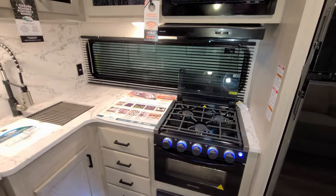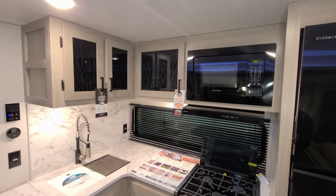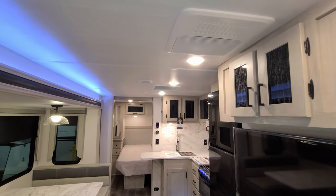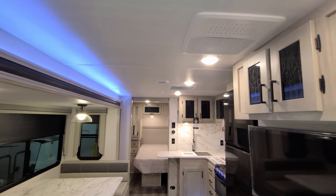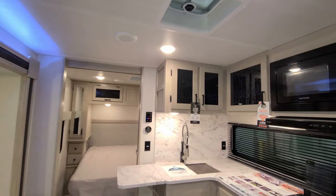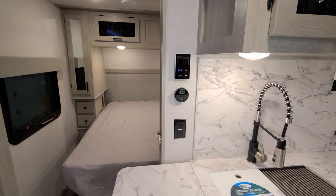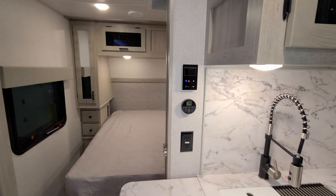There's a three-burner stovetop with a flip-up glass lid, a nice-size window overlooking the campsite, a microwave, and more overhead cabinets. This one was ordered with one AC — a ducted AC that runs through the roof — and there's also a roof vent. On the wall you have a digital thermostat for your propane furnace and air conditioner, and also the on-demand water heater controls.